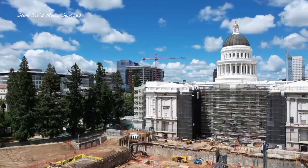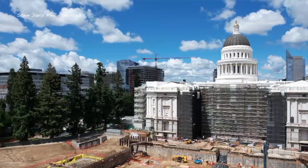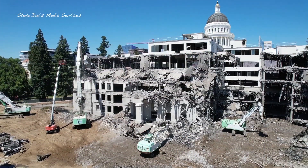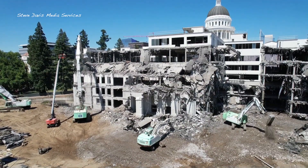There was never an environmental analysis of keeping the building. There was only a decision very early on that it had to be demolished.